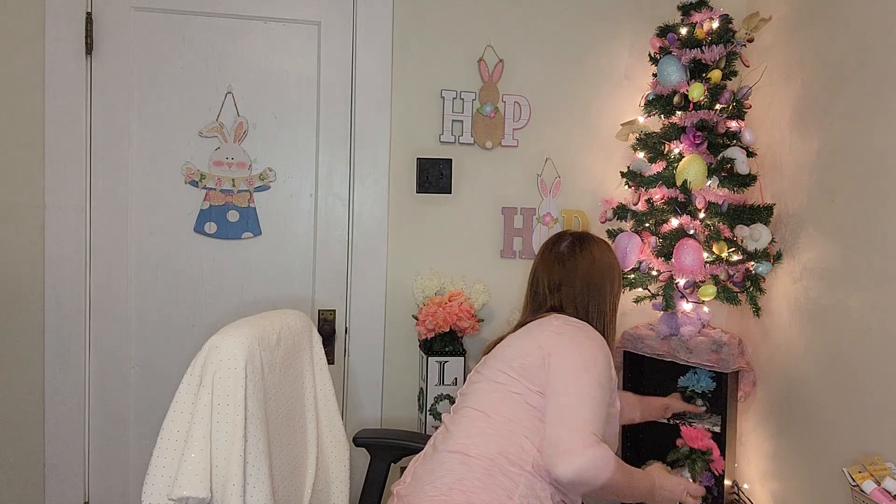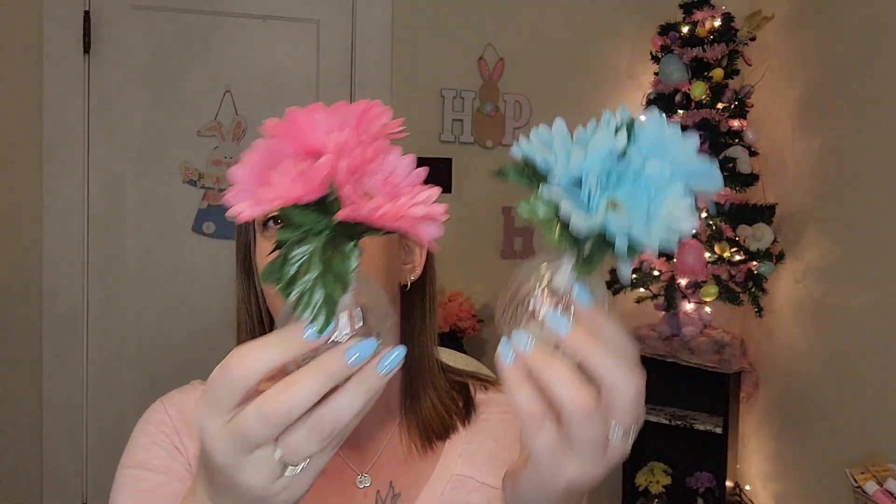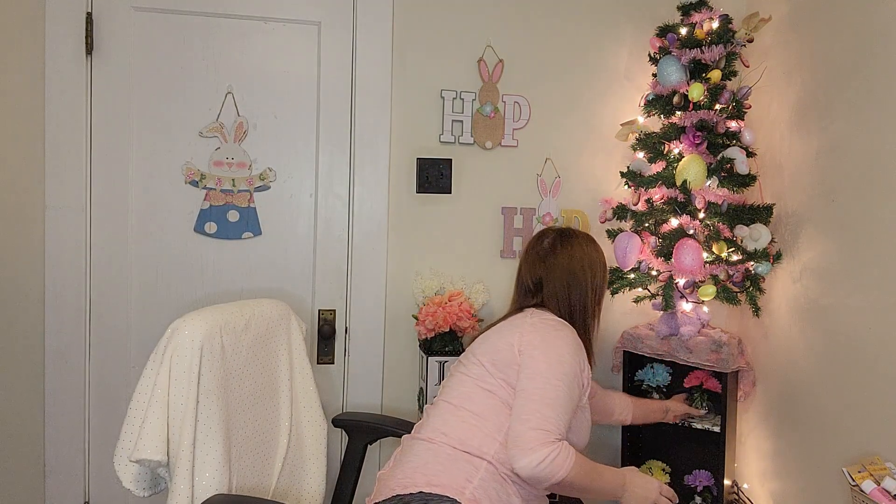The first thing I want to address is that somebody in my comments asked about these flowers back here — what they look like and where I got them from. I got these last year and they also came from the Dollar Tree. You can see there are other colors: I have yellow and purple, this was the blue, and this was the pink. They're in really cute little glass jars, and you can pop the flowers out if you wanted to fill the bottoms, but I thought they were super cute just how they are.